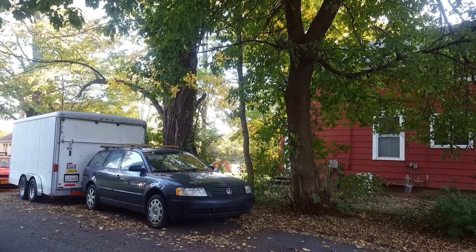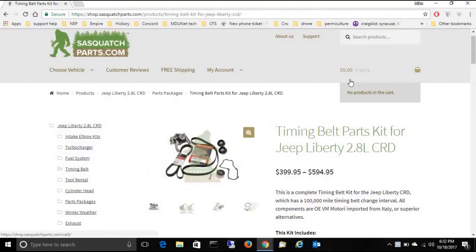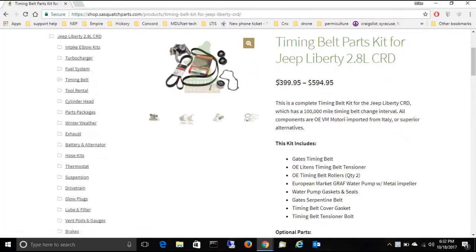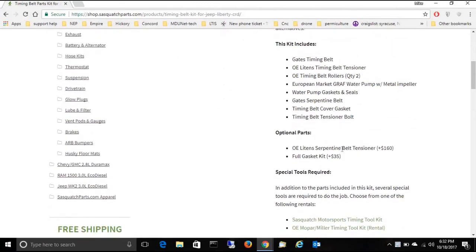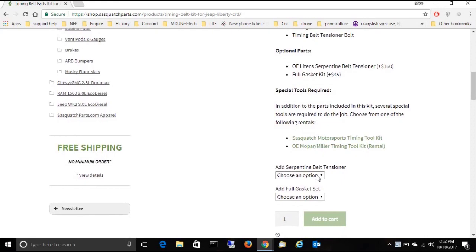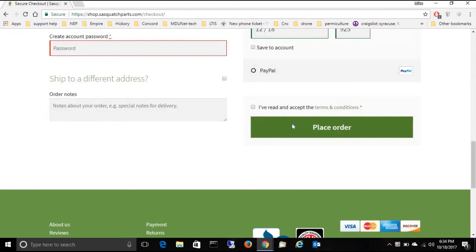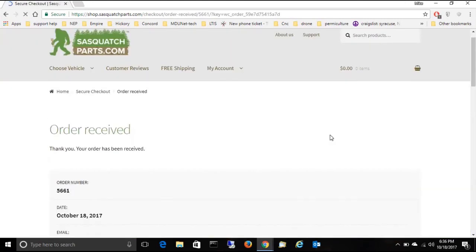There she goes — we're buying some car parts. This is what we need: a timing belt kit. We don't need to replace the serpentine belt tensioner because that's already been done, so we're going to skip that option and choose no. We are going to get the gasket set — it's only 35 bucks. Add to cart, place order. I got an order number and everything. Sweet!